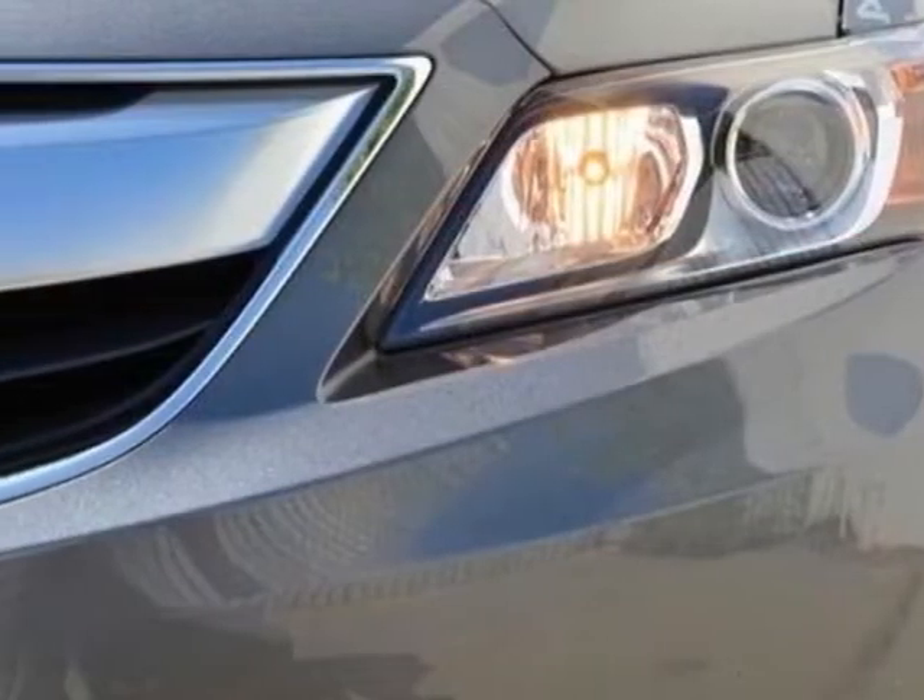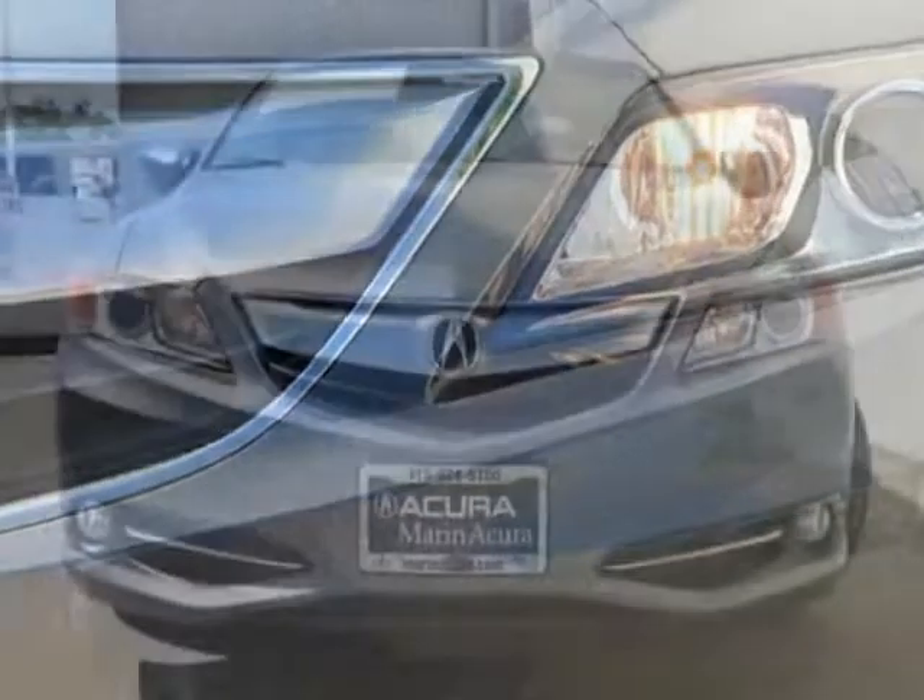This ILX boasts a 1.5 liter inline-four engine and has a CVT transmission.